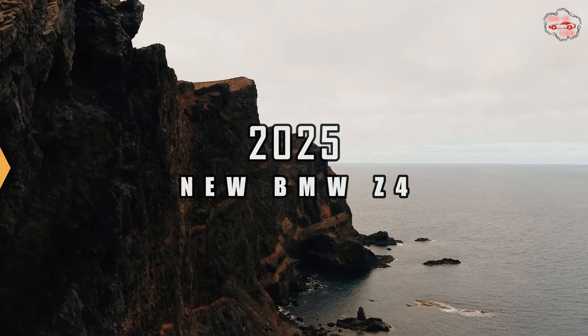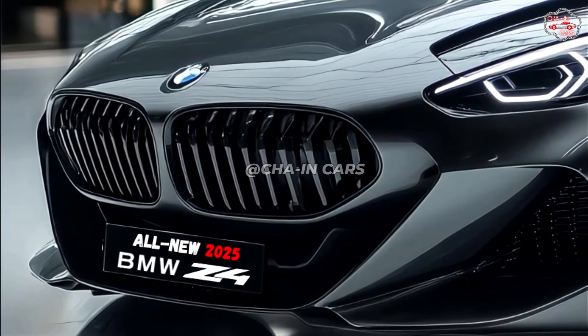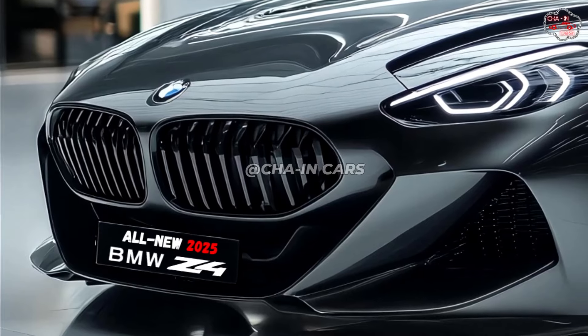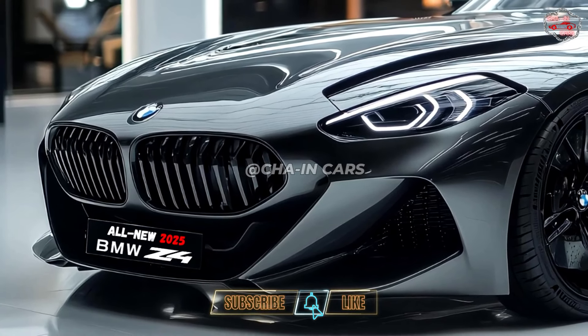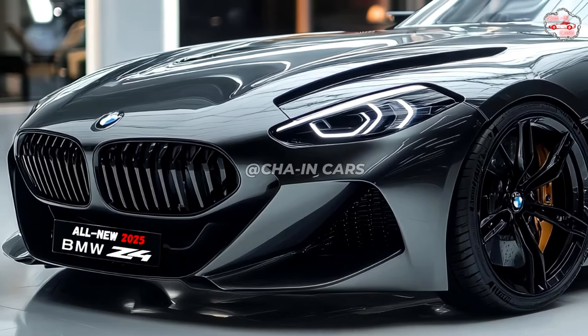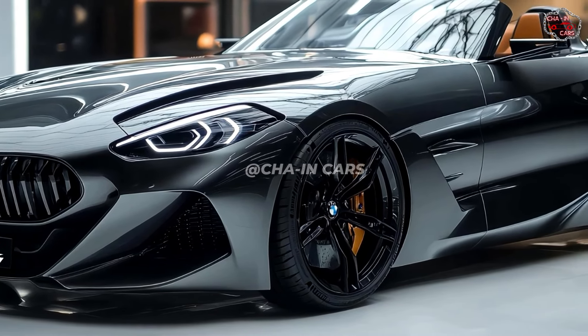2025 new BMW Z4. BMW has unveiled the much-awaited 2025 Z4, a roadster aiming to reinvent the open-air driving experience. With its exquisite look, powerful engine options, and advanced electronics, the BMW Z4 is probably going to captivate both enthusiasts and casual drivers equally.